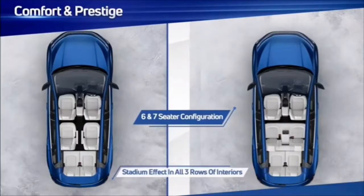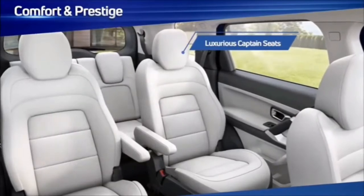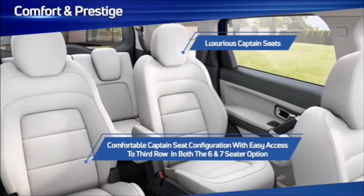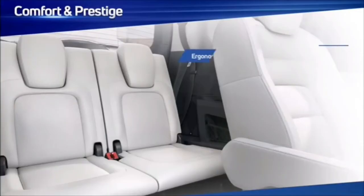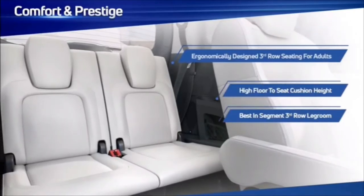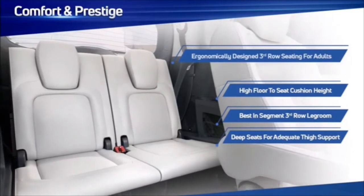Safari being a flagship product, delivering high-quality comfort and a sense of pride and prestige was a high priority. Starting with the luxurious captain seats and stadium-style seating, with the option of a six- or seven-seater, Safari offers high flexibility for a comfortable drive in any conditions. The third row is not a compromise — great thought has gone into delivering the best possible comfort, space and convenience there, including floor-to-seat height, legroom, thigh support and a large recline angle for long-distance comfort.